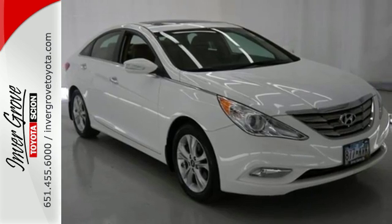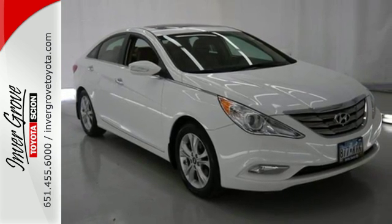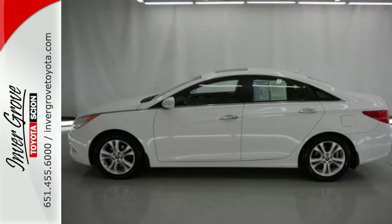Because you want to be safe and stand out, rediscover the exciting side of life with this Sonata.